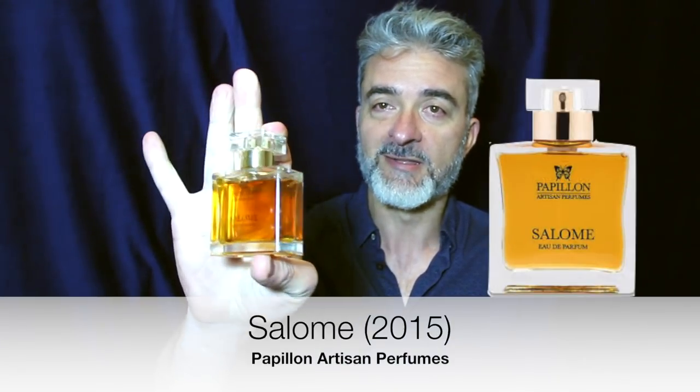Hello, my friends, welcome back to another review. It's the end of the month — it's the first of June — so I have to do my May scent of the month with an accompanying review. You'll have to excuse me, I've got a little bit of a head cold and my throat might sound a bit scratchy.